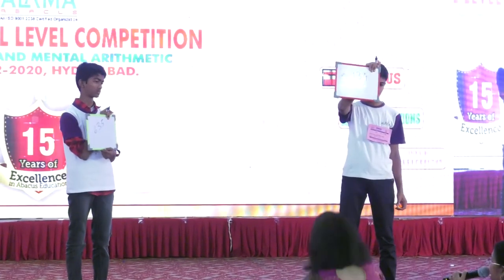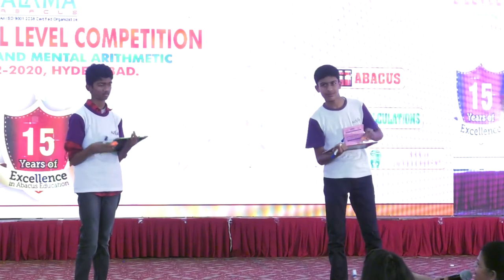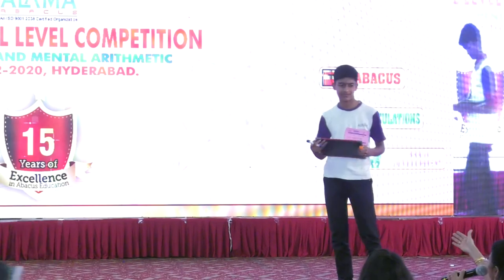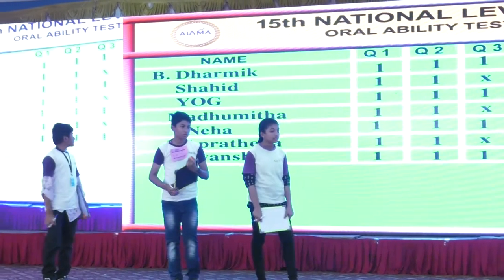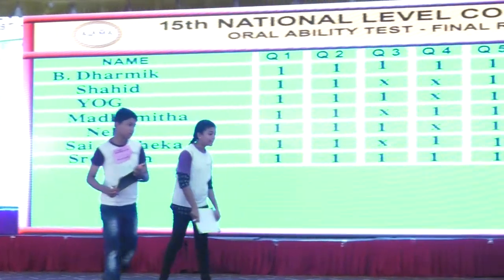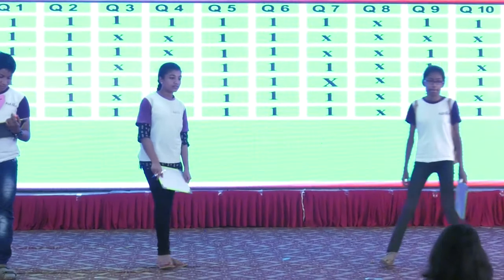Square root of 5041 is the right answer. You are the winner of the game, please stand. You are in second place, please be there. Madhumita, Neha, Sai, Pratita — ready?